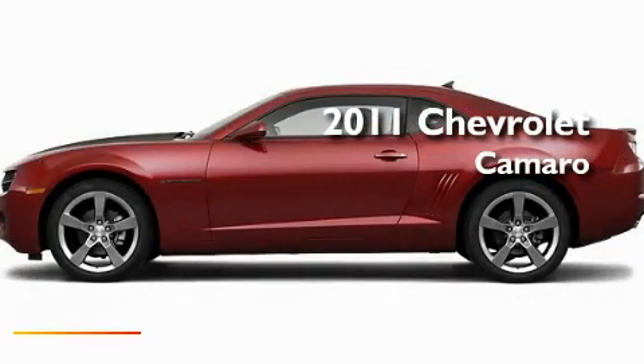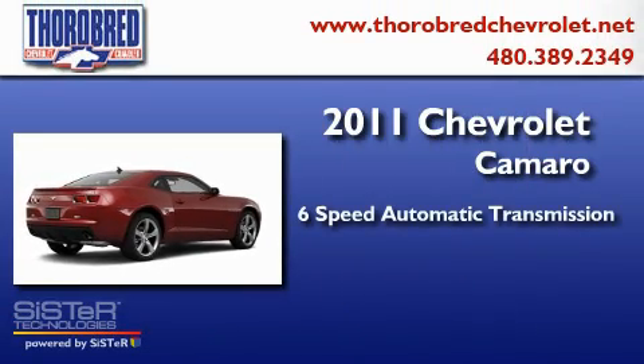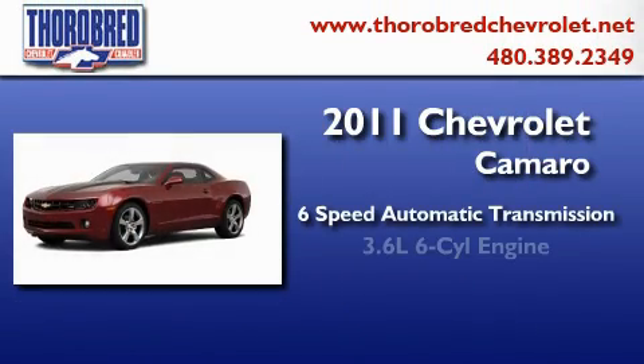This is a brand new 2011 Chevrolet Camaro. This car has a six-speed automatic transmission and a six-cylinder engine.